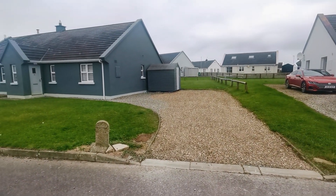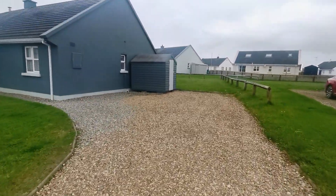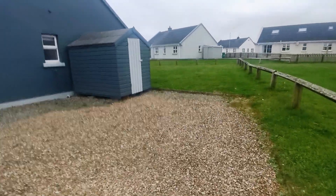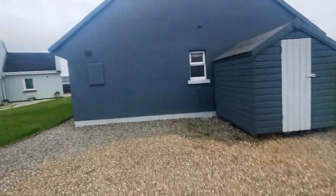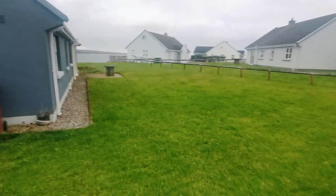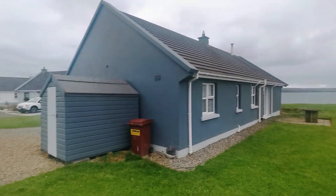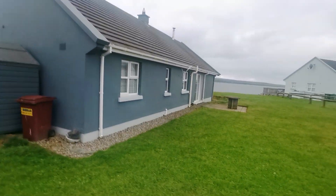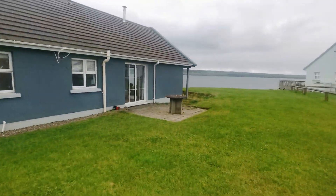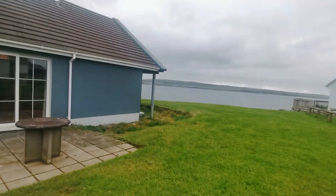Nice graveled driveway, front garden, post and rail fencing. The garden area to the rear also provides space for vehicles. There's an excellent space in the back garden, again availing of those views. We'll proceed around to the side so you can really get to appreciate this unique site.